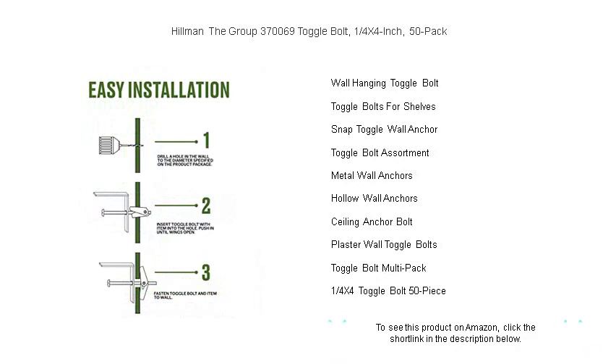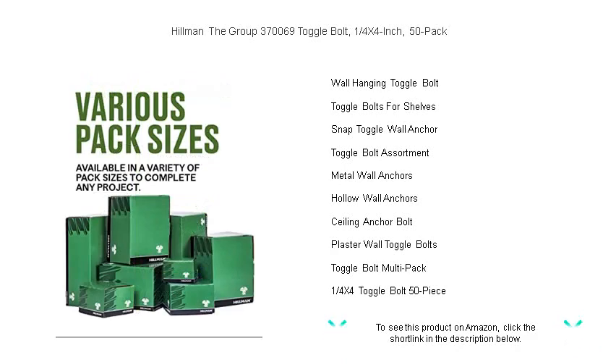With Hillman's trusted quality, each zinc-plated steel bolt guarantees corrosion resistance and long-lasting performance. Whether you're a DIY enthusiast or a seasoned contractor, these toggle bolts offer professional-grade reliability for all your heavy-duty anchoring needs.